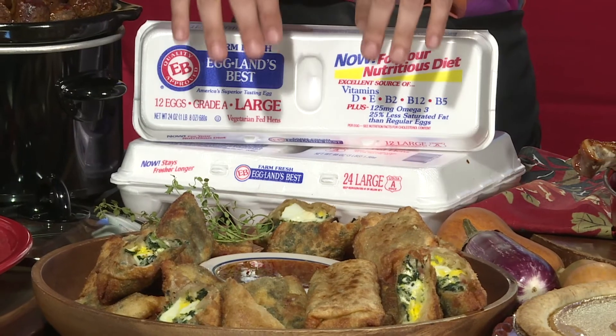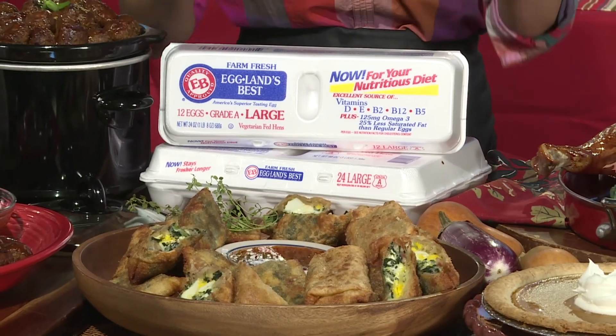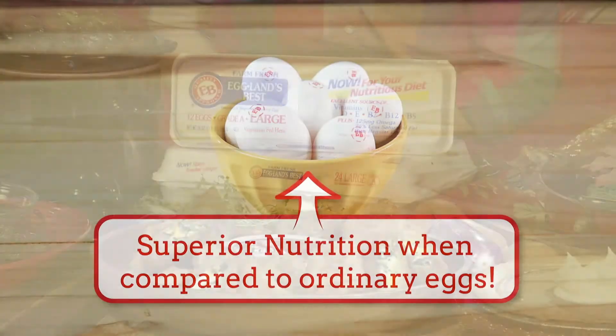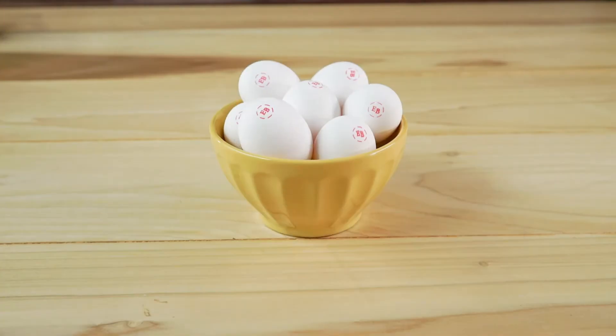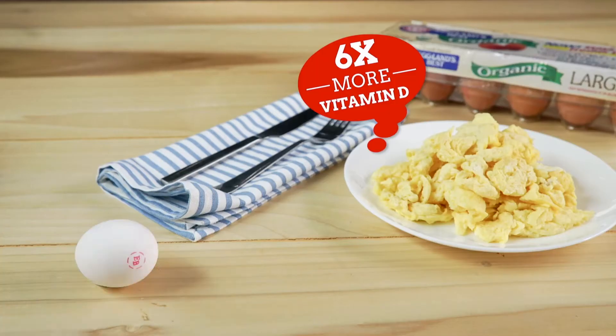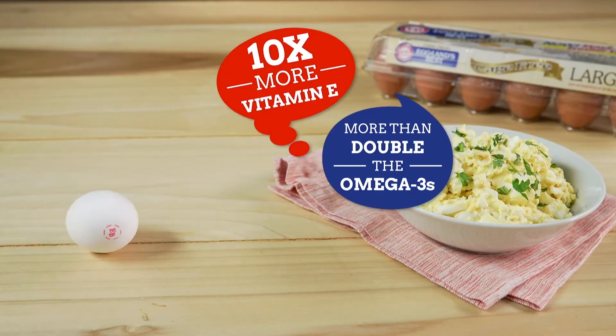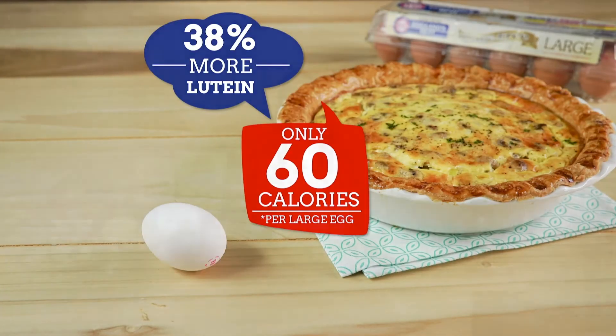That's why I always have something fun and different. This year I'm making eggy spinach, bacon, and cheesy egg rolls. Who wouldn't love them? I made them with Eggland's Best Eggs, the only eggs that provide superior taste and nutrition, including six times more vitamin D, ten times more vitamin E, 25% less saturated fat, and double the omega-3s compared to ordinary eggs.